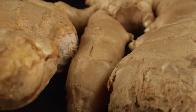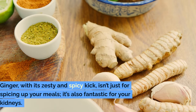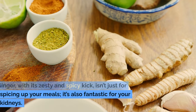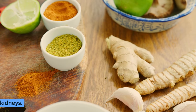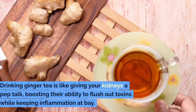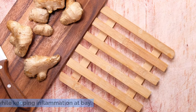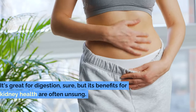Number 2: Ginger Tea. Sliding into number 2, we've got ginger tea. Ginger, with its zesty and spicy kick, isn't just for spicing up your meals — it's also fantastic for your kidneys. Drinking ginger tea is like giving your kidneys a pep talk, boosting their ability to flush out toxins while keeping inflammation at bay. It's great for digestion, sure, but its benefits for kidney health are often unsung.